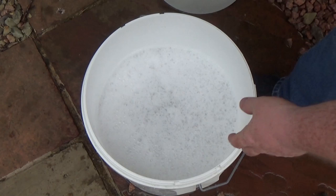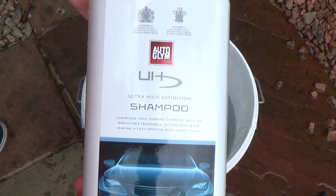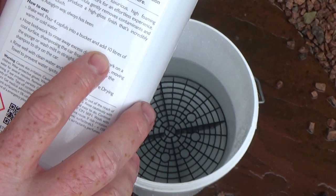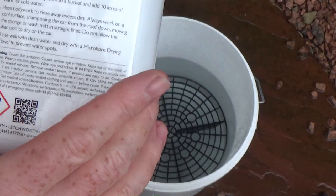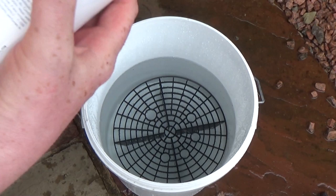Moving on to the Ultra High Definition Shampoo. They say four capfuls into a bucket of 10 litres of warm or cold water. This is a one litre bottle while the other two are 500ml bottles. So if they say two capfuls to 10 litres and this says four capfuls to 10 litres, you're using more product, but it would last the same number of washes as the other two.